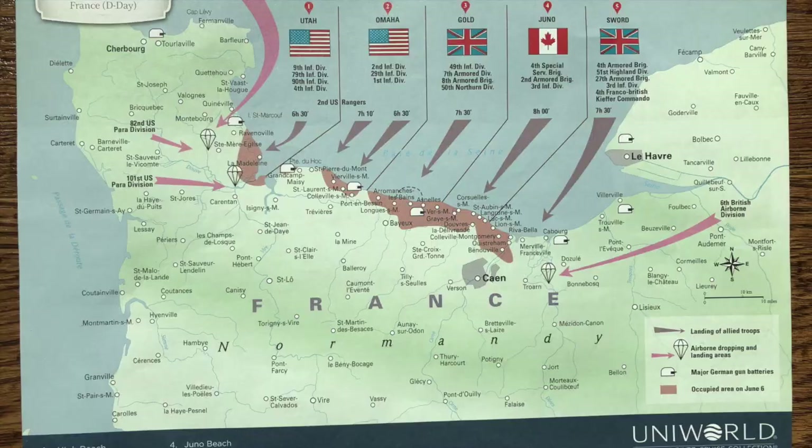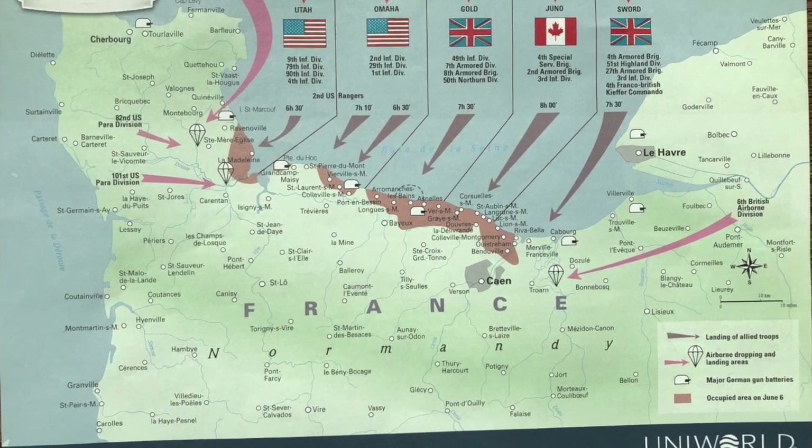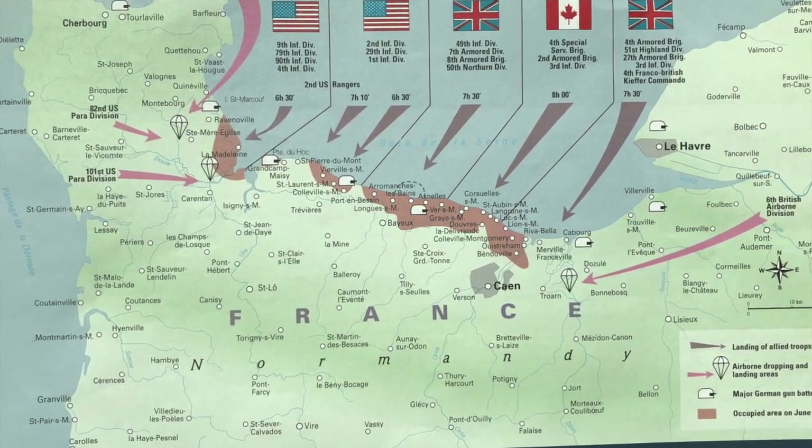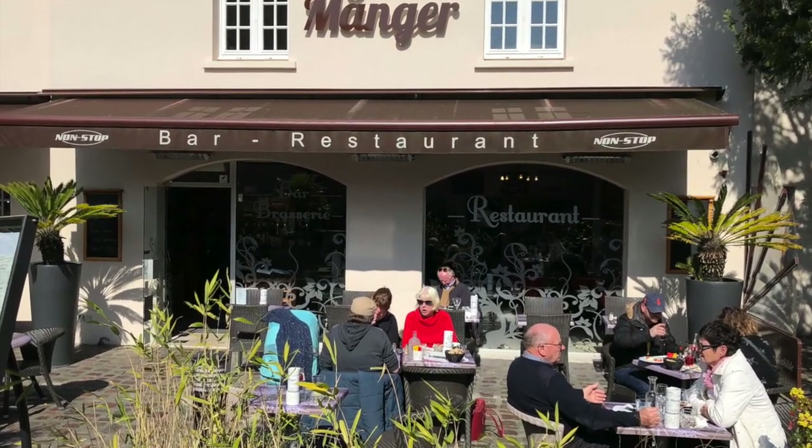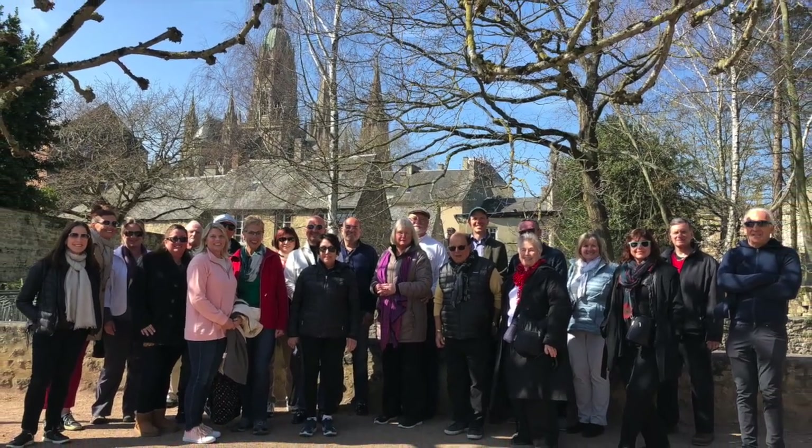We first drove through Juno Beach, where Canadian forces landed on D-Day, and then onto the British landing site at Gold Beach. After a short lunch stop at the village of Bayeux, we carried on further to the American landing site at Omaha Beach.